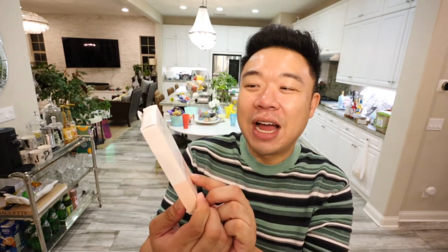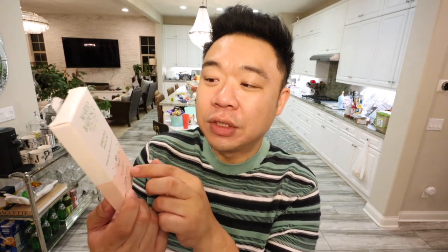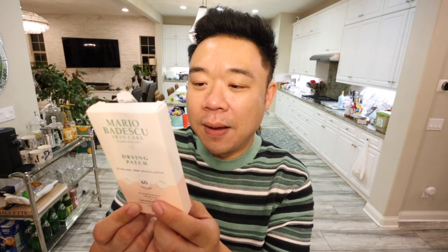Because I have been breaking out — I have a breakout happening on my nose right now. I literally had a pimple patch on my nose right before this video. I'm trying out these Mario Badescu drying patches. I've never tried these before. I have used Mario Badescu facial products before, but never the stickers. And that is it for today.